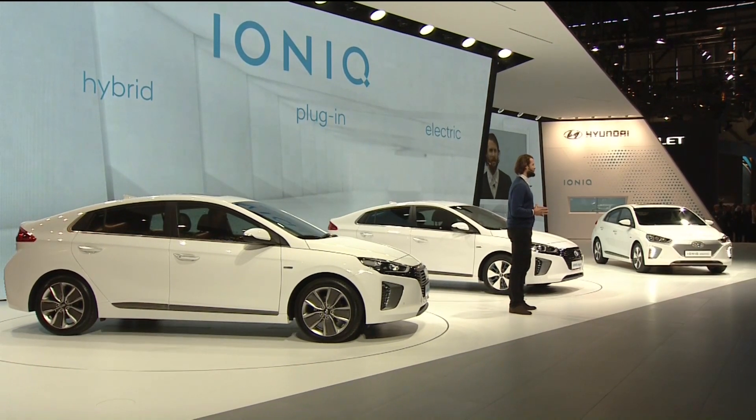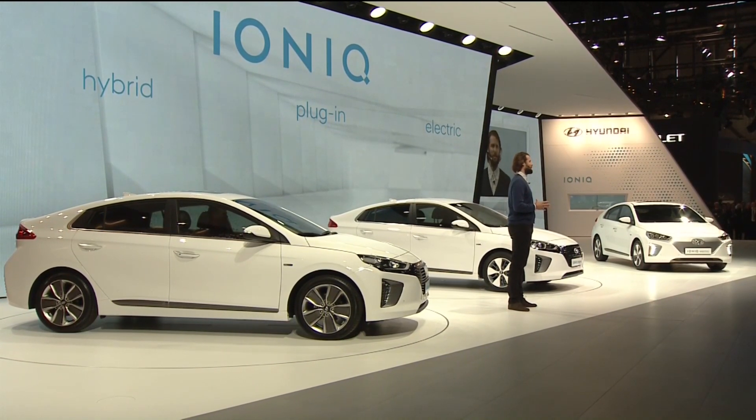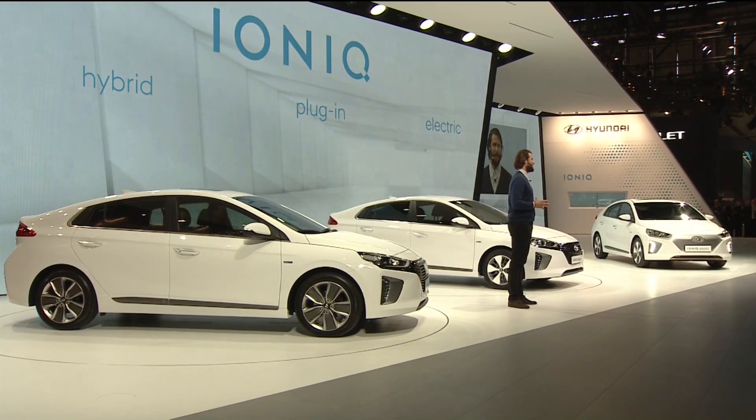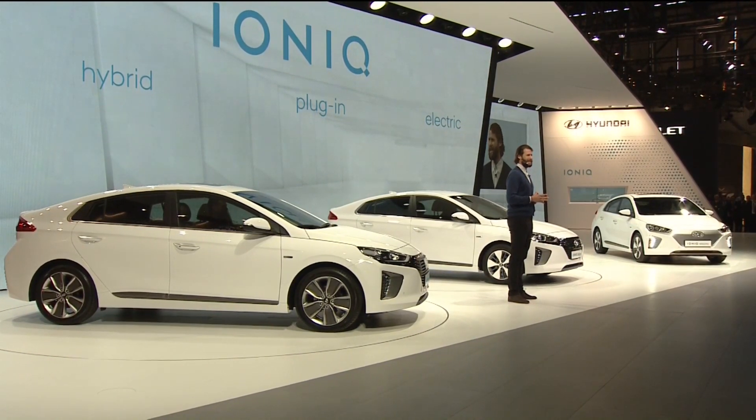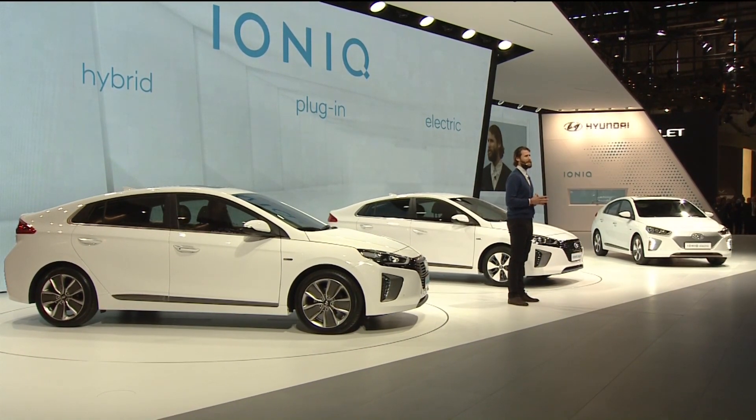The IONIQ models you see here today are the first step in Hyundai's motor vision for future mobility and in executing Project IONIQ that I explained earlier — a clear indication of the company's ambition and a continuation of its innovative and eco-friendly nature.